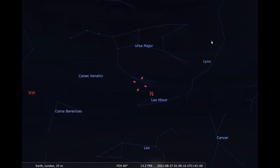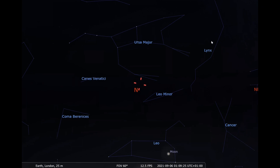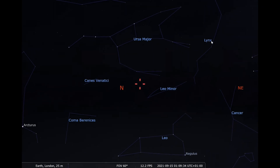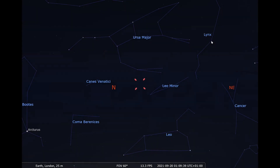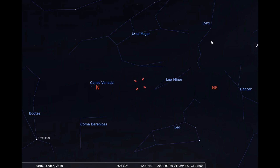The comet has been heading this way for 35,000 years and has a hyperbolic orbit, which means it originated from the Oort cloud. In fact, Comet Leonard will only ever be visible once from the Earth, after which it will be slung out of the solar system by the Sun and off into deep space.